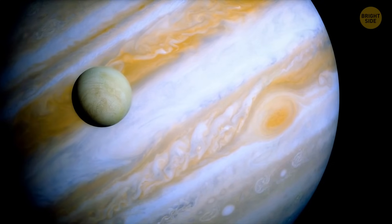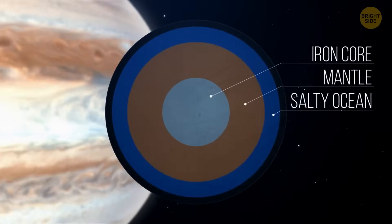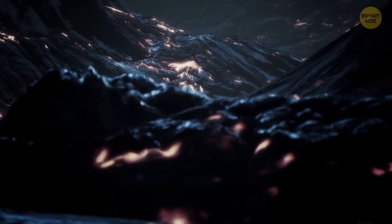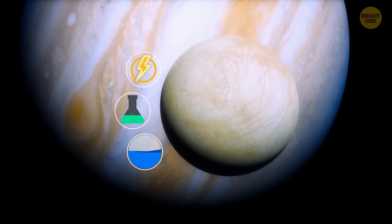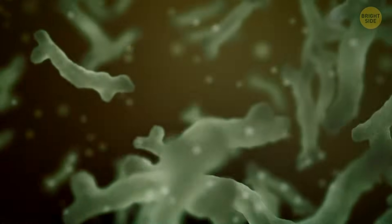Europa is another of Jupiter's moons that may host life. It's made up of an iron core, a mantle, and a salty ocean twice the volume of all the oceans on Earth. And just like Ganymede, the ocean lies under a water ice crust. Scientists claim that there might even be active volcanoes there, and some resilient bacteria may live there. With enough water, certain chemicals, and a source of energy, Europa could produce life — but it's unlikely that we'll find anything but tiny microbes.